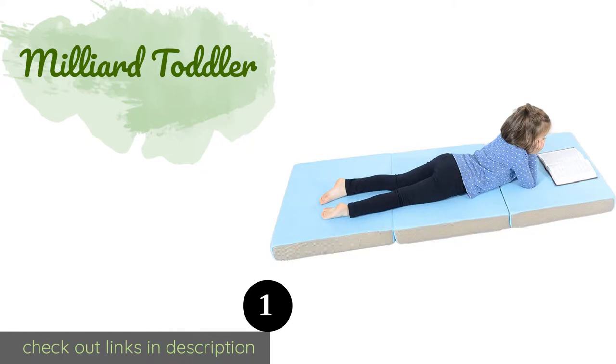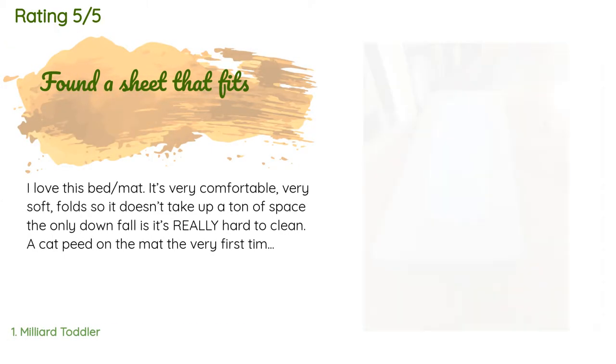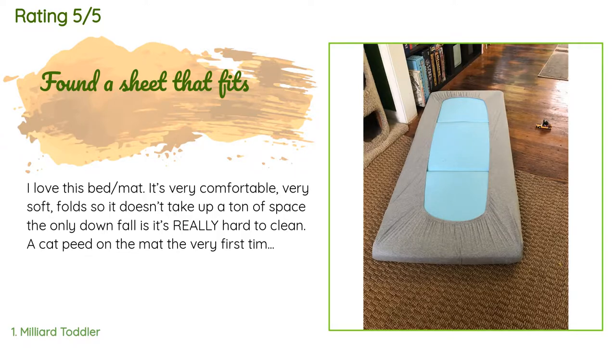The number one is the Milliard Toddler Extra Thick. The average rating of this product is 4.6 stars with more than 329 customer reviews. A customer said: I love this bed mat, it's very comfortable, very soft, and folds so it doesn't take up a ton of space.